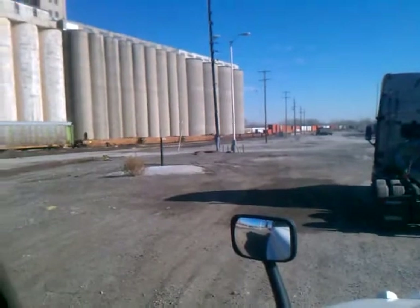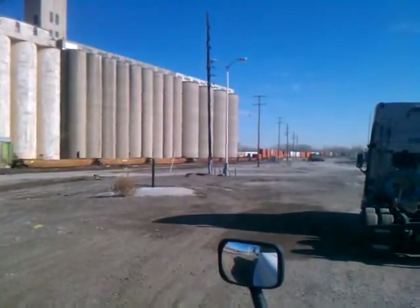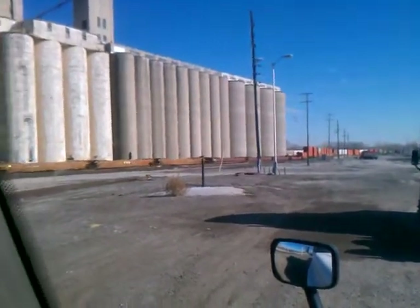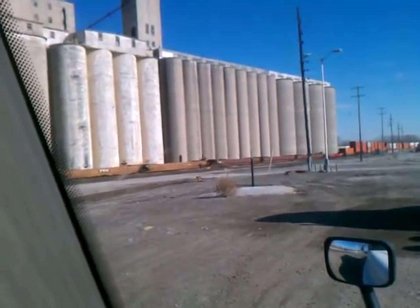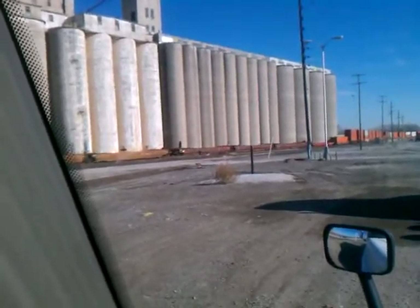You can see this train coming at me right now. You can see all the containers they got on there — trailer containers. And those trailers right there, they're those flat ones. That's where they put the trailer trucks on there.